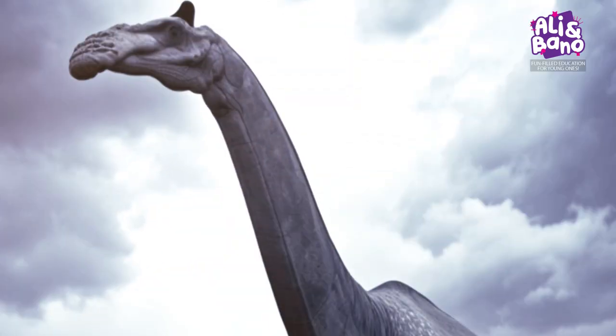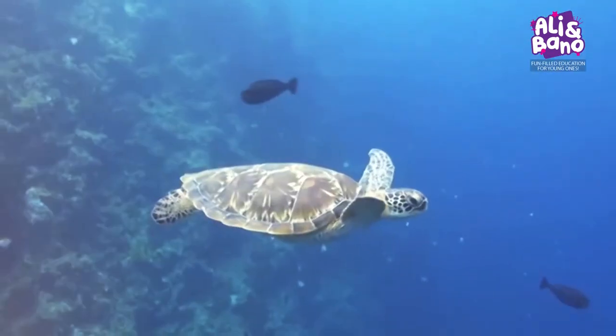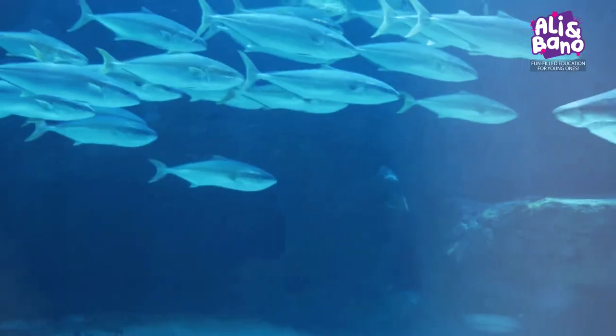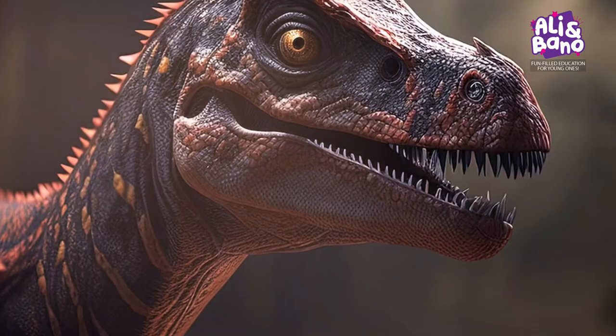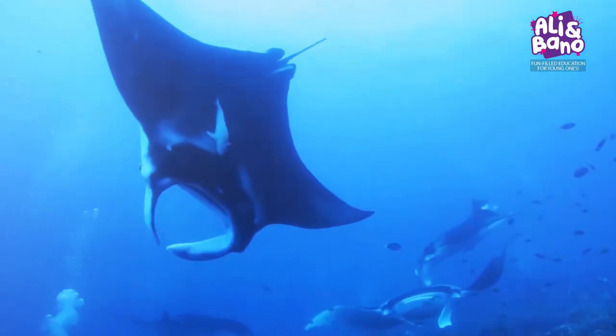Amazing job, everyone! You've completed our Sea Animals and Dinosaurs Fun Facts Challenge. Remember, learning can be this much fun every day! Keep exploring and discovering new things! See you next time for more exciting challenges! Bye for now!